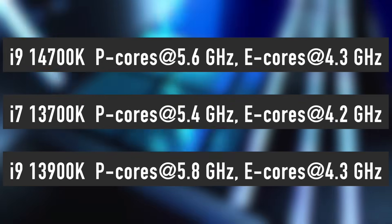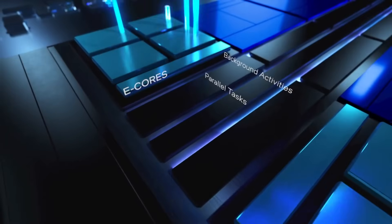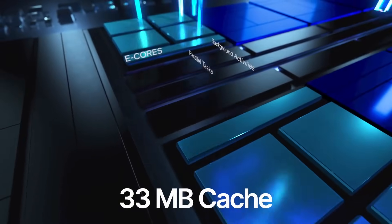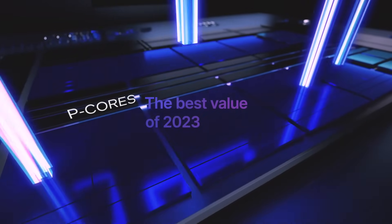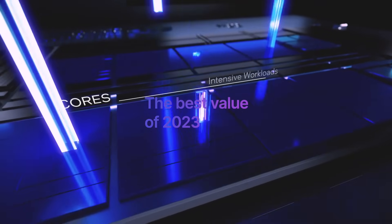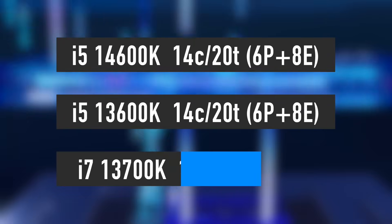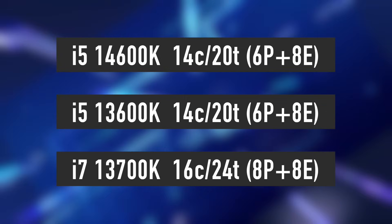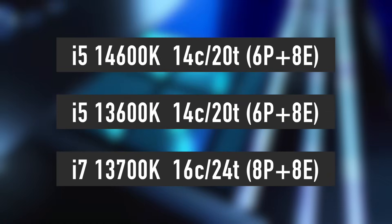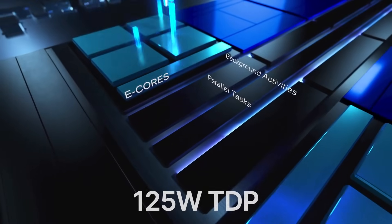The new i7 also comes with an improved core clock boost of 5.6GHz. Furthermore, the i7-14700K has 33MB of cache and a 125W TDP. The i5-14600K and KF keep the same configuration as the i5-13600K, with 6 performance and 8 efficiency cores for a total of 14 cores and 20 threads, as well as 24MB of cache and 125W TDP.